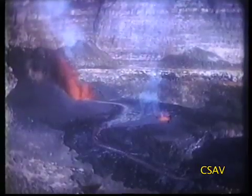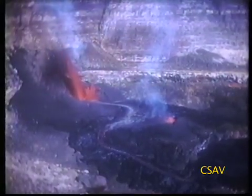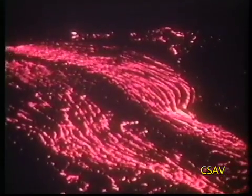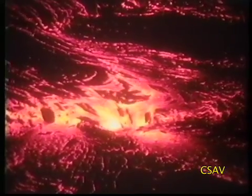The spectators look out and see the volcano.